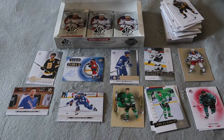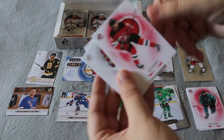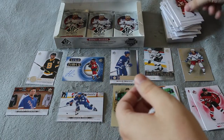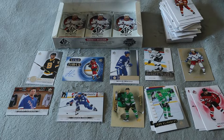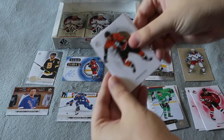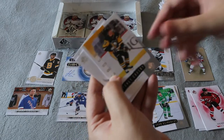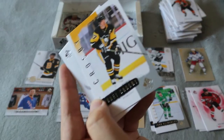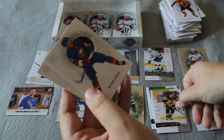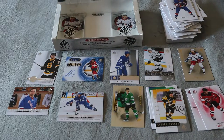Hopefully we're getting there. Base, base, Jack Hughes red limited base. Base, base, base — oh, a Sydney Crosby retro. That's nice. Not a rookie or anything, but a nice Crosby card at least.